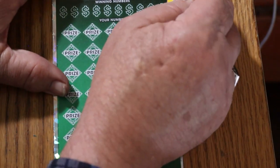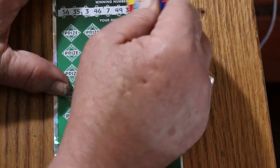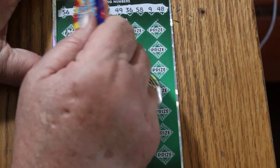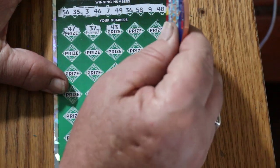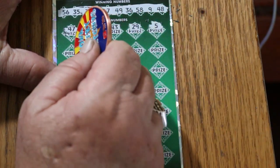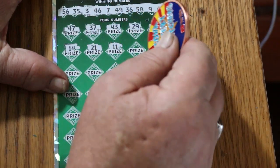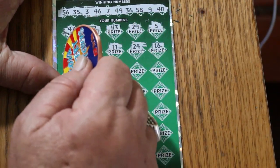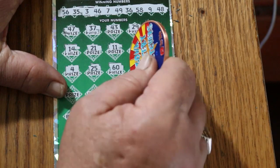Here we go again with ticket 13. Your numbers: 56, 35, 3, 46, 7, 49, 36, 58, 9, 48. Game numbers: 47, 37, 43, 29, 5, 14, 21, 11, 24, 16, 4, 25, 60, 44.